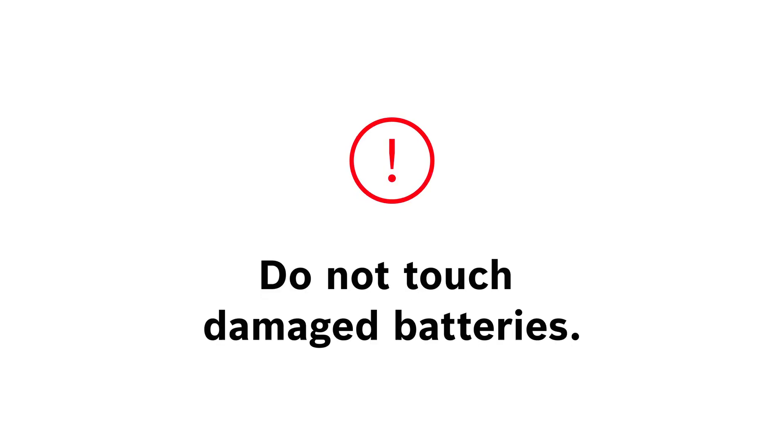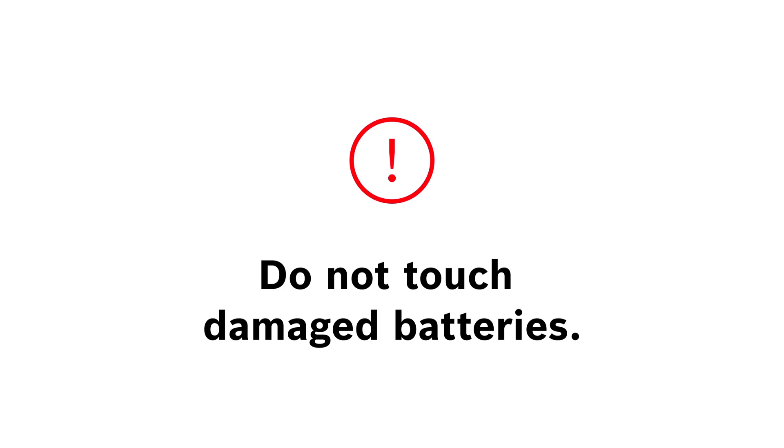If you dispose it improperly, your batteries may get mixed with other flammable materials. This can destroy the battery and cause dangerous short circuits. And keep in mind, never touch a severely damaged battery with your bare hands. The electrolyte may leak out and cause skin irritation.